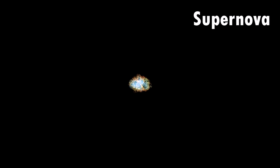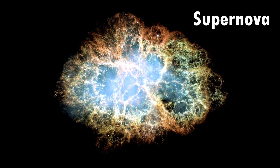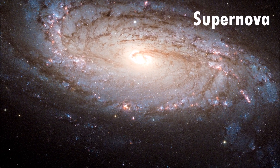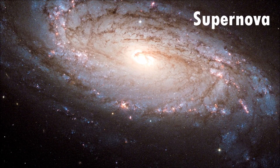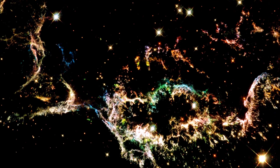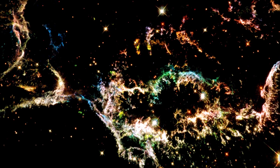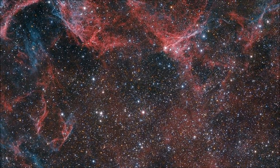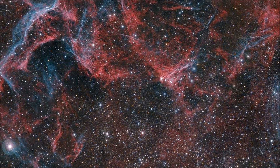At the end of a star's life, there is a massive explosion called a supernova. For a few days, a supernova emits as much energy as a whole galaxy. The explosion blows all of the dust, gas, and other elements out into space. The scattered material becomes available again to be used to form new stars.